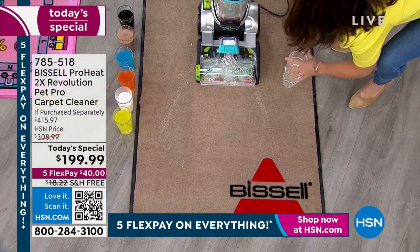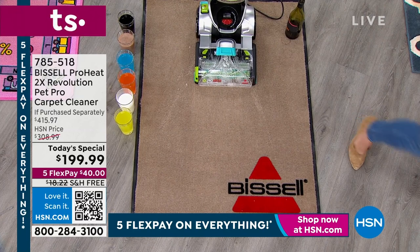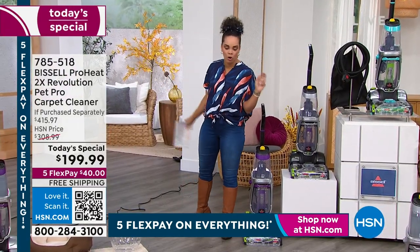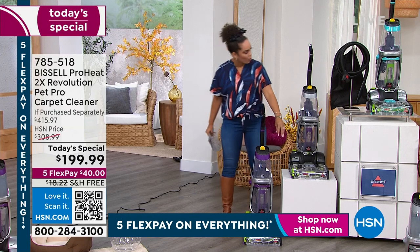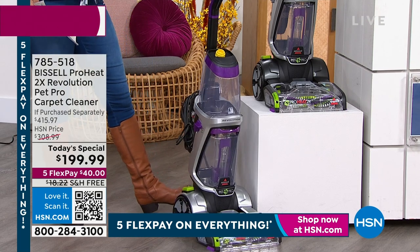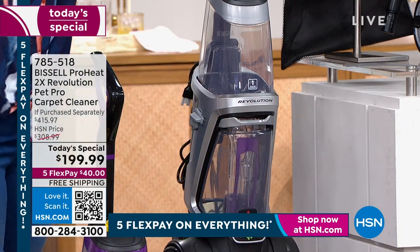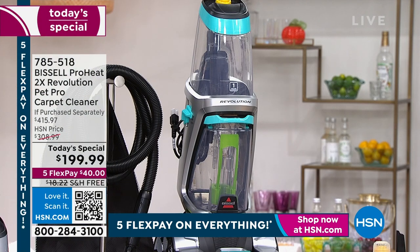We have three colors you can choose from. We have purple, and we also have the silver — which is exclusive and only available here — it still has the purple handle so you get a little peek of it. Then we also have it in teal. The silver is exclusive; you can only find it here.